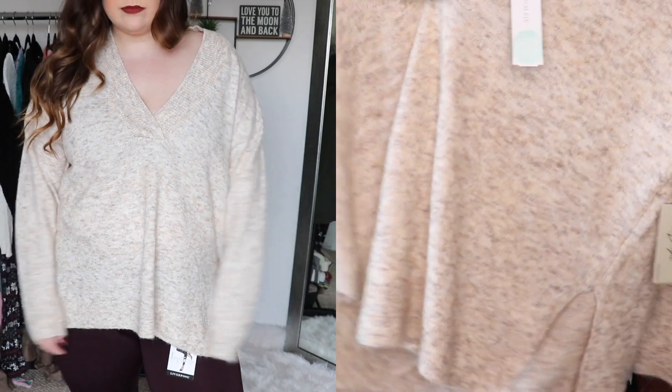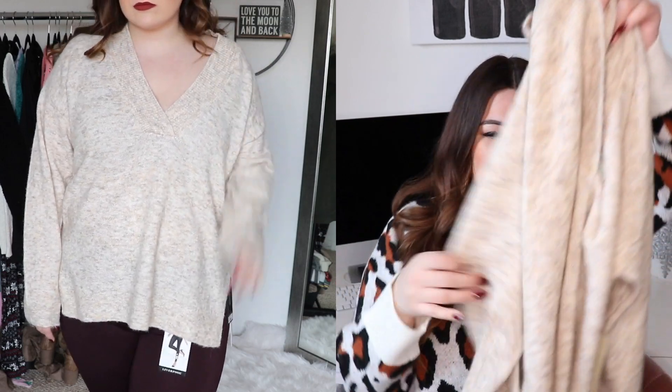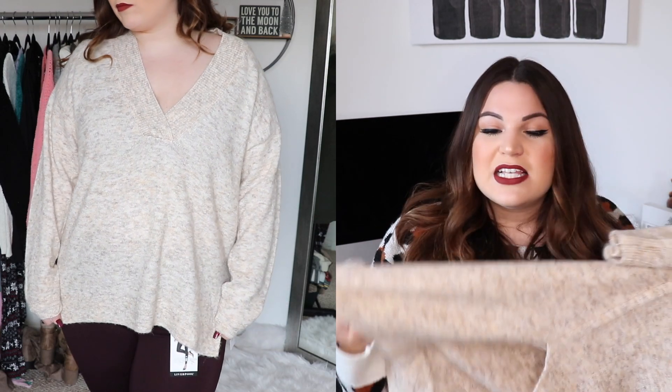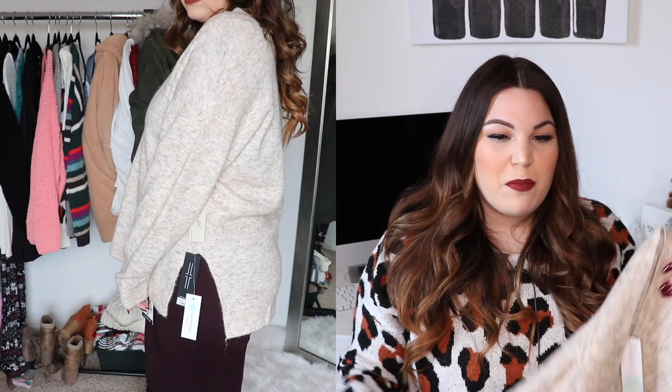It's kind of an oversized fit and it has stretch in it, so it fits really comfy and slouchy. You could easily pull this one off the shoulder if you want to wear it with a bralette underneath — I think that would look really cute. It has long sleeves and slits on both sides. It's also a little bit longer in the back, so if you wanted to wear this with leggings it would be a really good piece to do so because it does cover the butt.